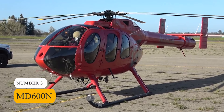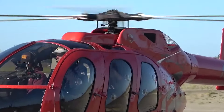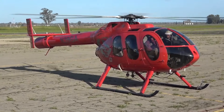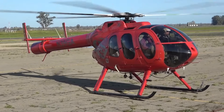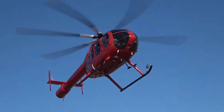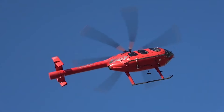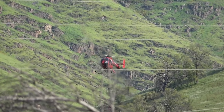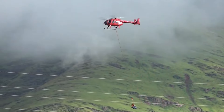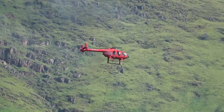Number 3: MD600N. Moving on to number 3 is the MD600N Helicopter. Priced at $2.5 million, it's not just about luxury but also packs a punch in performance. Equipped with a Rolls-Royce 250-C47B turbine engine, this helicopter offers impressive capabilities. With a top speed of over 160 mph and a range of approximately 230 miles, the MD600N ensures swift and efficient transportation. Its innovative NOTAR system provides exceptional maneuverability, resulting in quieter and smoother flights. Whether you're a discerning business executive, a VIP traveler, or someone who appreciates luxury, the MD600N delivers an extraordinary combination of opulence and performance.